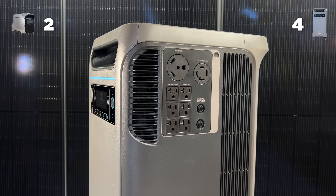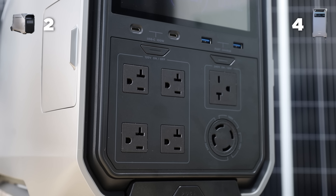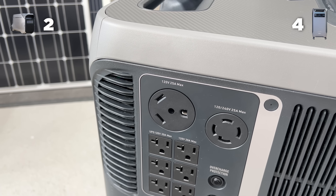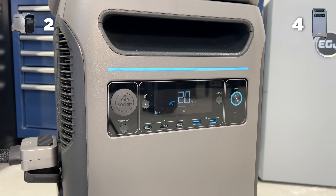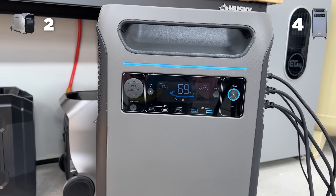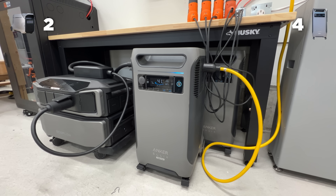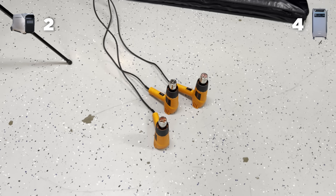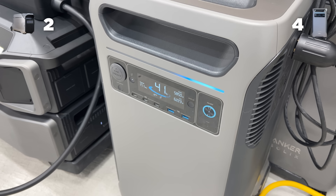The EcoFlow is definitely more quiet — that is one thing EcoFlow does a really good job of. All of their new units are silent. The Anker is not terribly loud, but EcoFlow takes the point. For functionality, Anker has six 120 volt plugs while EcoFlow has four. Both have a 30 amp, which is great for camping and RVs, though Anker's is only a true 25 amp, which is kind of annoying. Anker does have a 12 volt car socket, and EcoFlow does not. The real difference here is that the Anker can output 240 and 120 volts at the exact same time. EcoFlow you have to pick one — either the 240 or the 120. Both screens are great, neither stands out, and UPS works on both with no complaints. Overall, based on the 240 and 120 volt outlets, Anker takes the point for functionality.